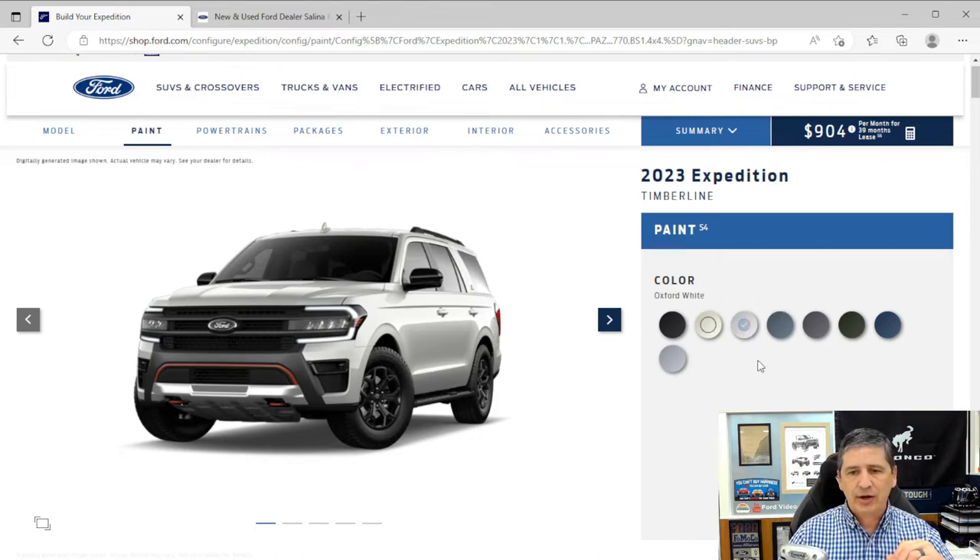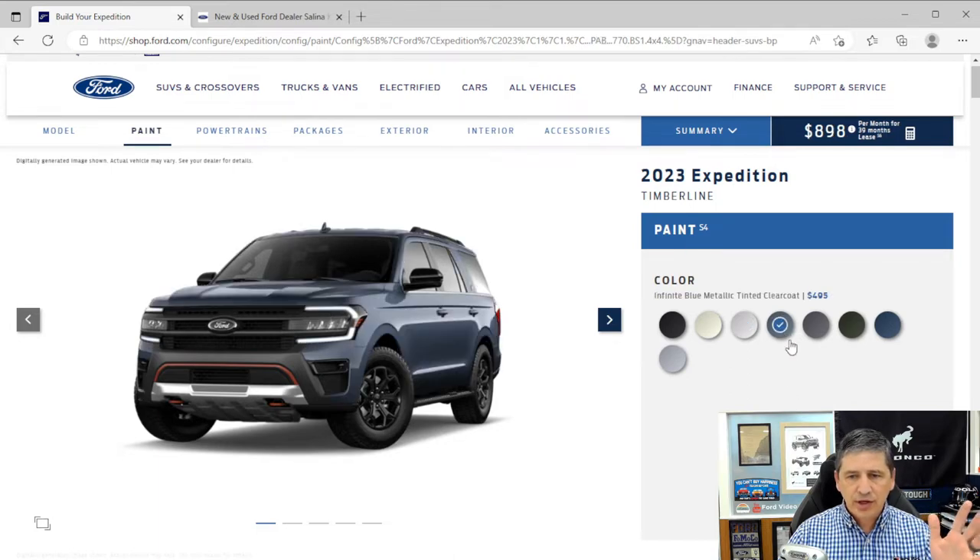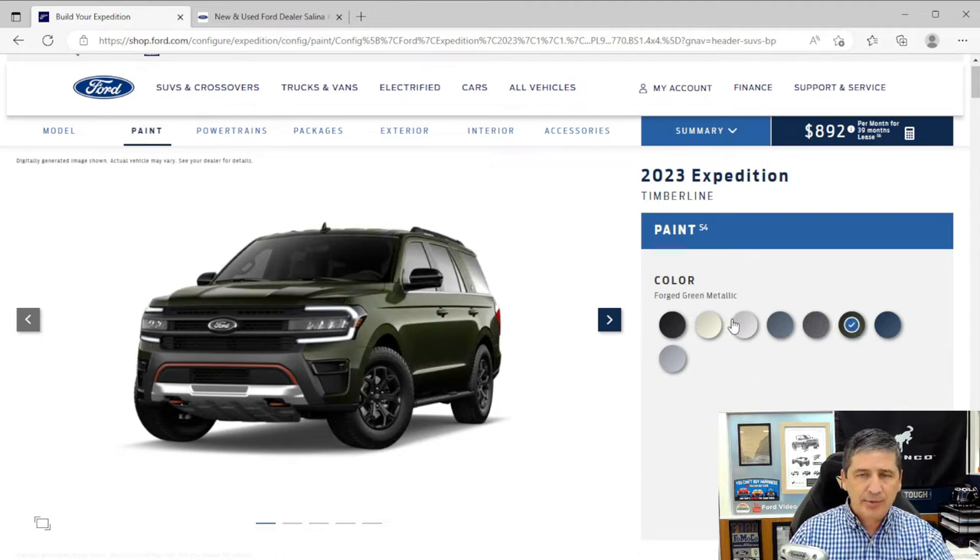Infinite blue metallic is a tinted clearcoat at $500 extra. Dark matter metallic looks really good in person at no cost. Forged green metallic is the color on our expedition — it looks almost black when cloudy and dark green when the sun hits it. Stone blue metallic is $495. Iconic silver metallic is also available, but only with the 501A equipment group.